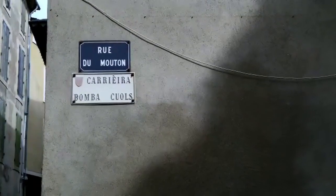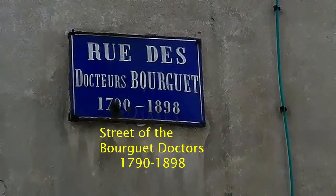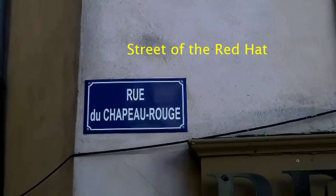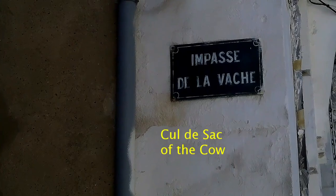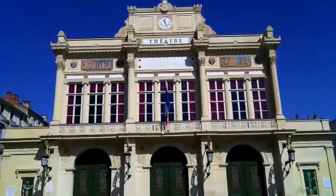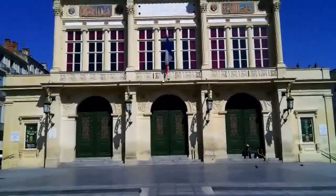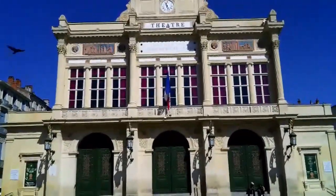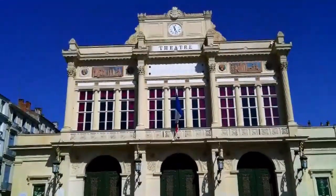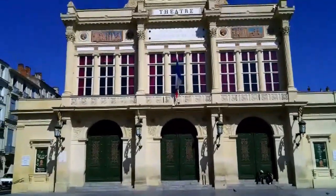This is the Rue du Mouton, the Street of the Sheep. This is the Bézier Theatre, founded in 1842, designed in the Italianate style. The facade is decorated with bas-reliefs by French sculptor David d'Angers. It seats approximately 600 and is the only remaining theatre in France with what is called a candy box interior.